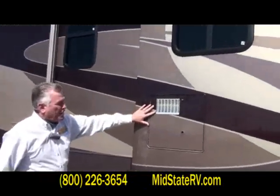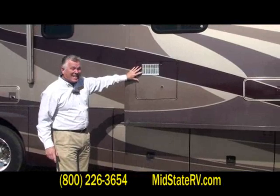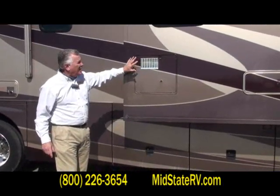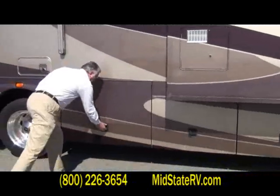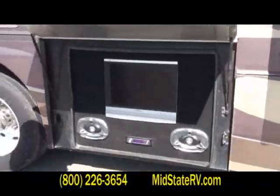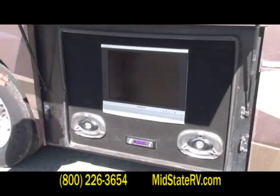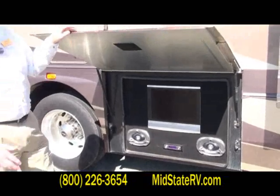This has got a 10-gallon water heater — it's actually a 16-gallon equivalency — super hot water. You're not going to run out of hot water in here. Really nice outside entertainment center, sharp HD TVs. It's got your Kenwood stereos tied into your Direct TV.